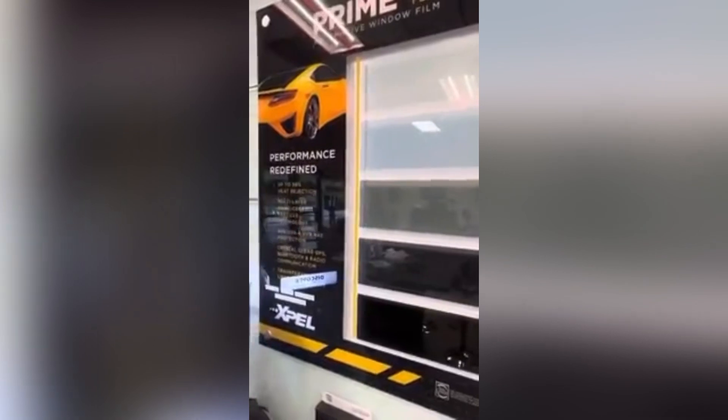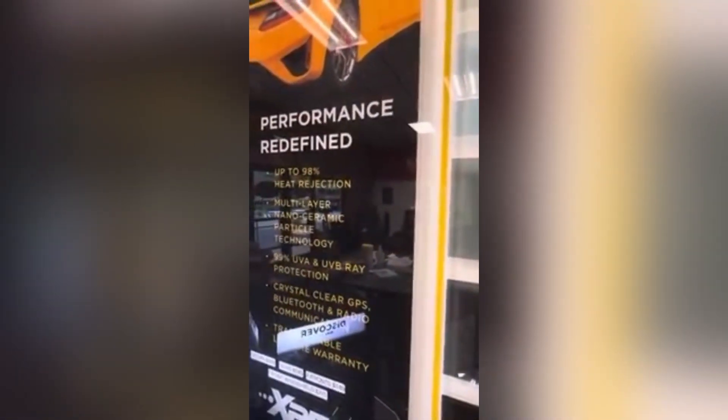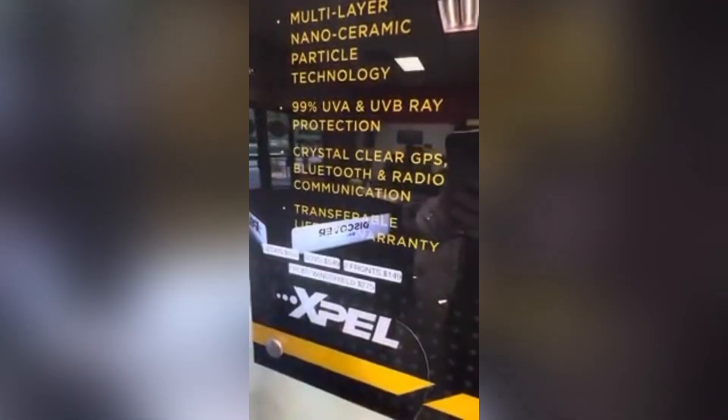The Prime XR Plus is our top film. This one blocks 98% of the infrared, so this is as much heat as you can possibly block, and it is $499 for a sedan. These are your options.